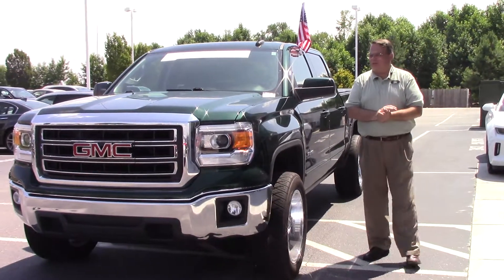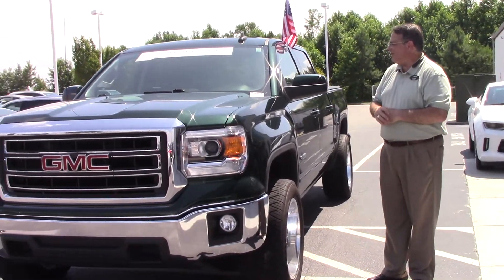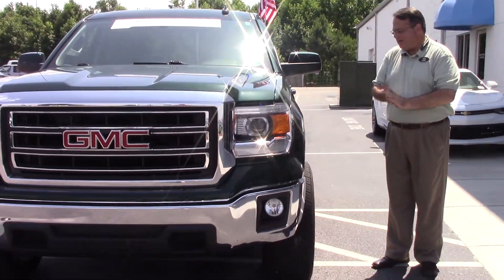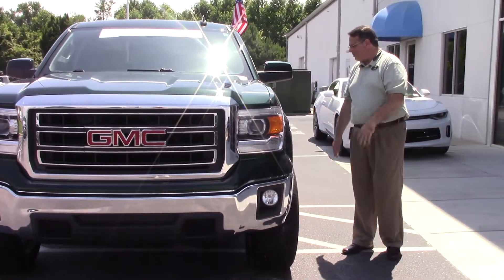Hi, this is Chris from Givinvestor Chevrolet. I'm here to show you the 2015 GMC Sierra 1500. This is a beautiful vehicle, beautiful truck.